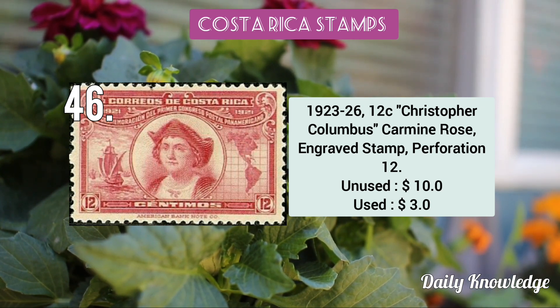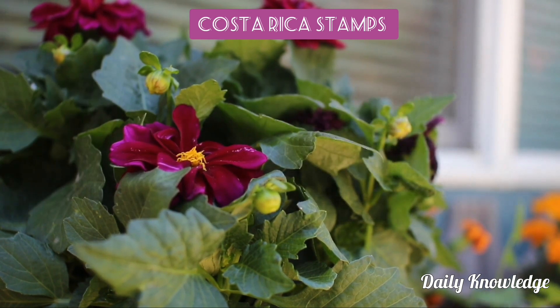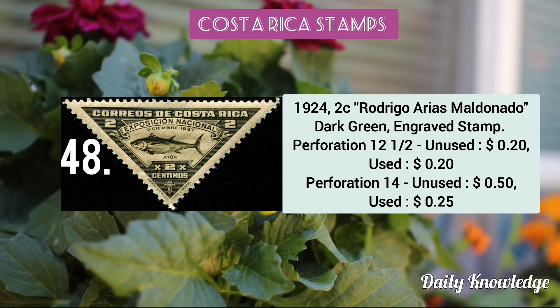The 1923–26 12c Christopher Columbus, carmine rose, engraved and perforated. Then a 2c map of Guanacaste, violet lithograph stamp issued in 1924. Then the 2c Rodrigo Arias Maldonado dark green engraved stamp of 1924.